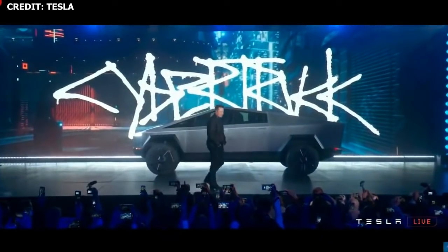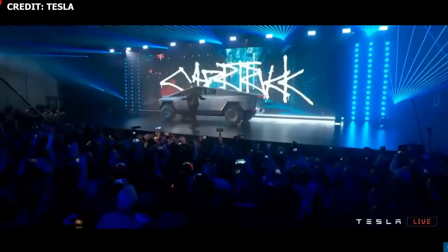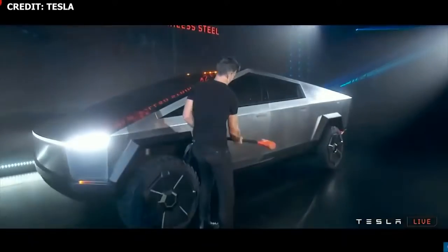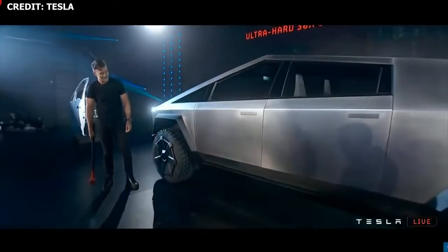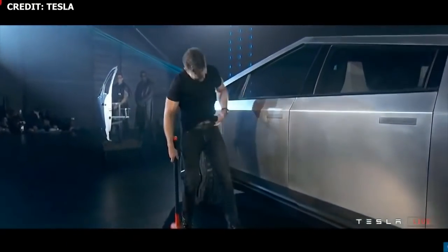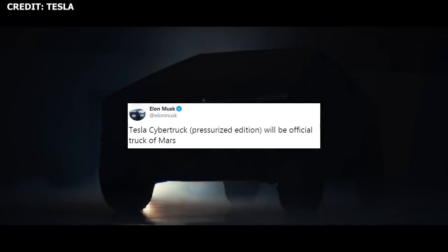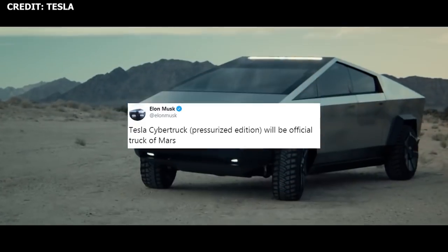In other Starship updates last week, at the Tesla Cybertruck unveil, we got a different view of the stainless steel alloy that will be used on Starship. Notably, the Cybertruck stainless steel exterior looks much smoother than the Starship prototypes we've been seeing so far. The look of the alloy on the Cybertruck gives us a glimpse at what a production-level Starship might look like. According to Elon, the Cybertruck pressurized edition will be the official truck of Mars.